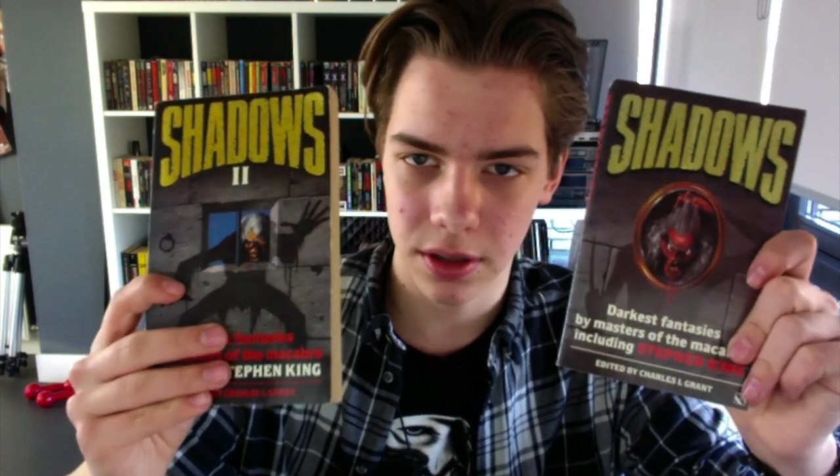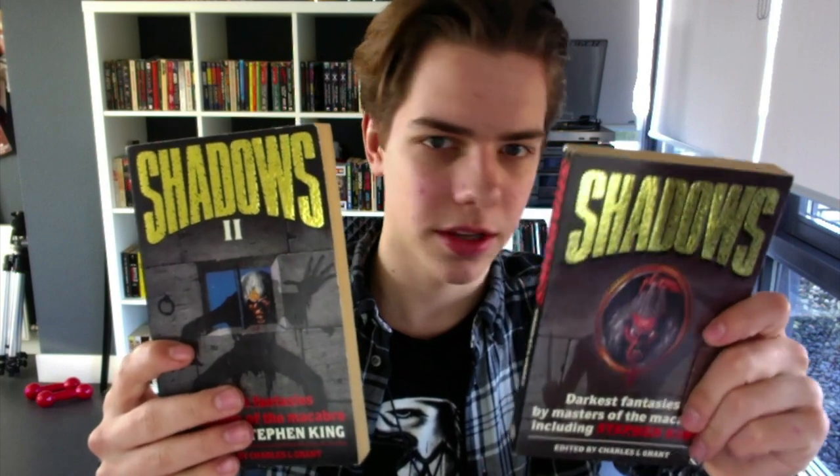Hobgoblin has another die-cut cover — pretty creepy too. Next up we got My Best Friend's Exorcism, another pretty recent title, really cool. Got this one at Strand Books as well, along with Signs of the Lamps — this is like the Italian edition. Here we got The Nestling by Charles R. Grant, which is a really cool cover but a really beat-up copy. And by Charles R. Grant we've also got Shadows One and Shadows Two — these are like UK copies if I remember correctly.